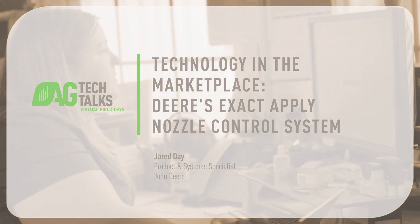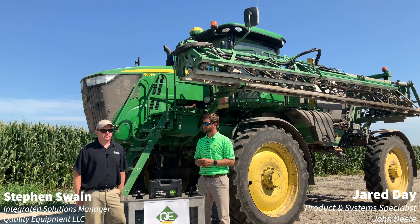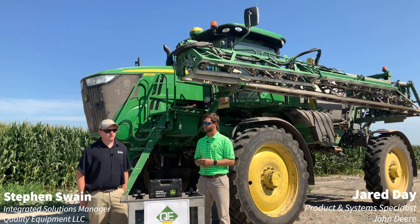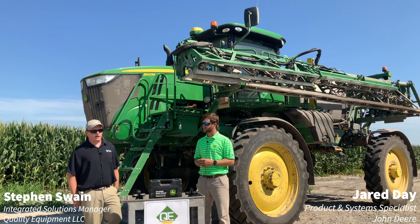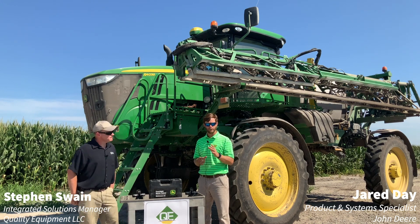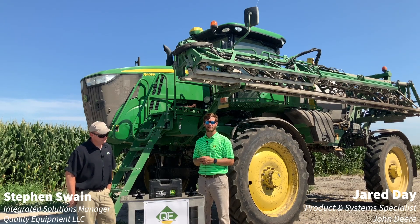Good morning. Steven Swain, Integrated Solutions Manager from Quality Equipment, proudly serving Central and Eastern North Carolina. Here today at John Deere Furby Farming up in Camden, North Carolina with Jared Day. Good morning. Jared Day, Product and System Specialist with John Deere.